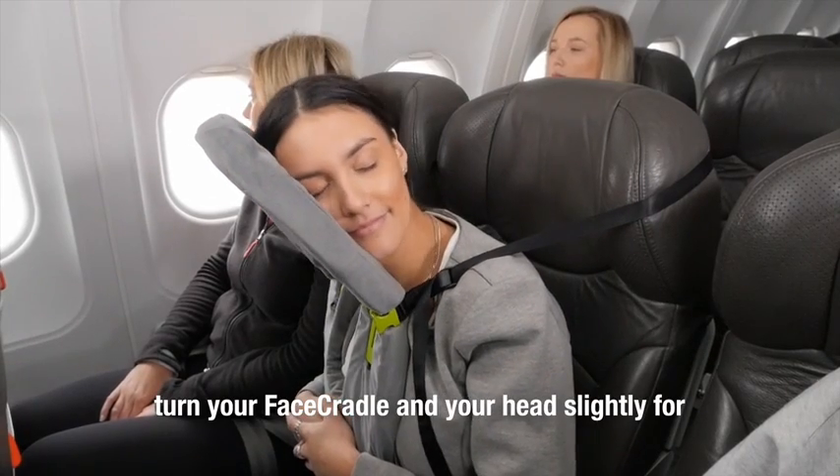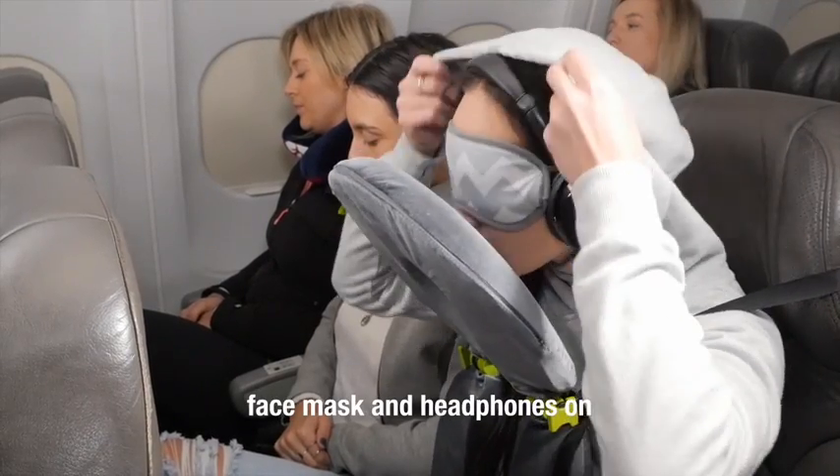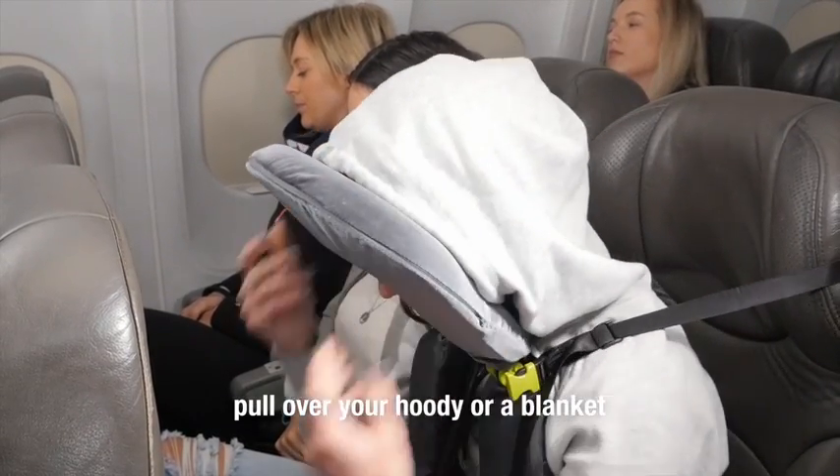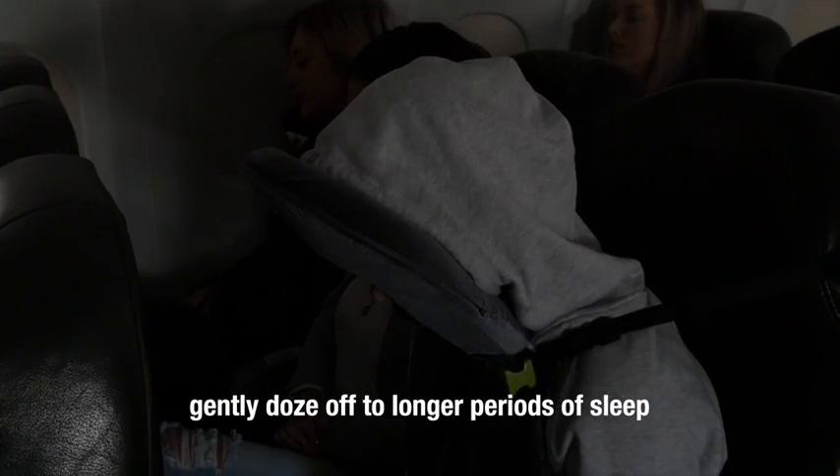Turn your Face Cradle and your head slightly for deep sleep side mode. Face mask and headphones on. Pull over your hoodie or a blanket. Lights out. Gently doze off to longer periods of sleep.